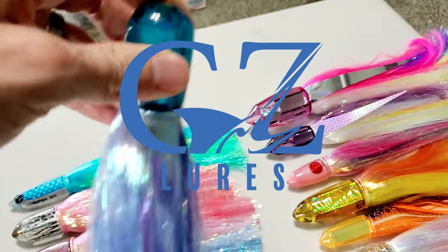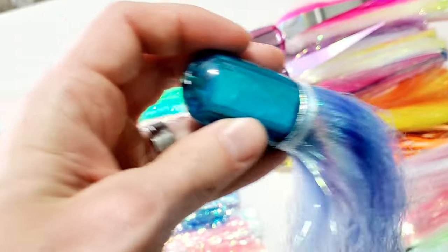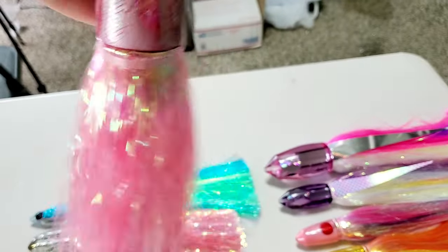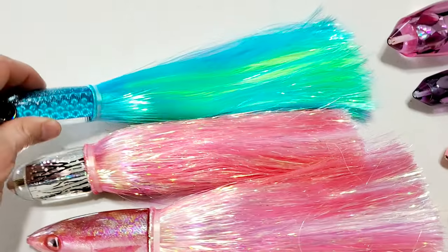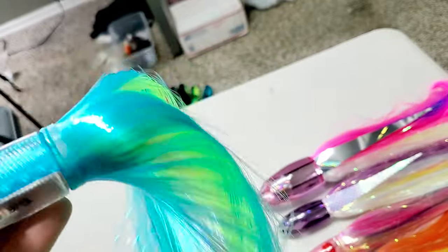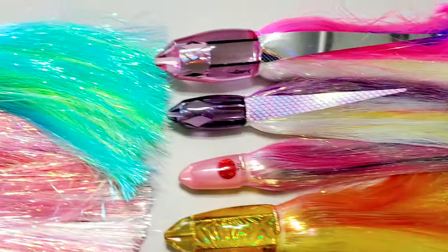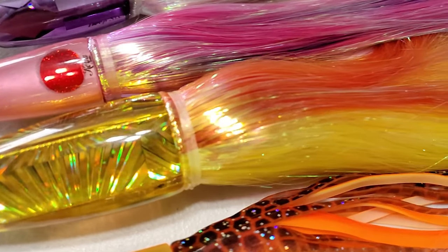I want to talk about some bullets. This is one of the most productive lures we could be pulling out there for marlin, spearfish, tunas — you name it. Here in Kona, we get a big percentage of our marlin bites on these bullet lures. Some people think it's just a tuna lure, or say the marlin don't eat bullets in certain areas — well, maybe they do, maybe they don't.